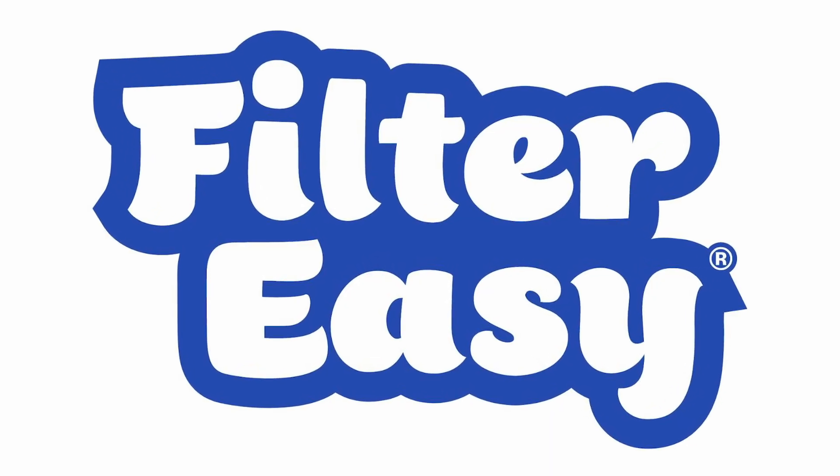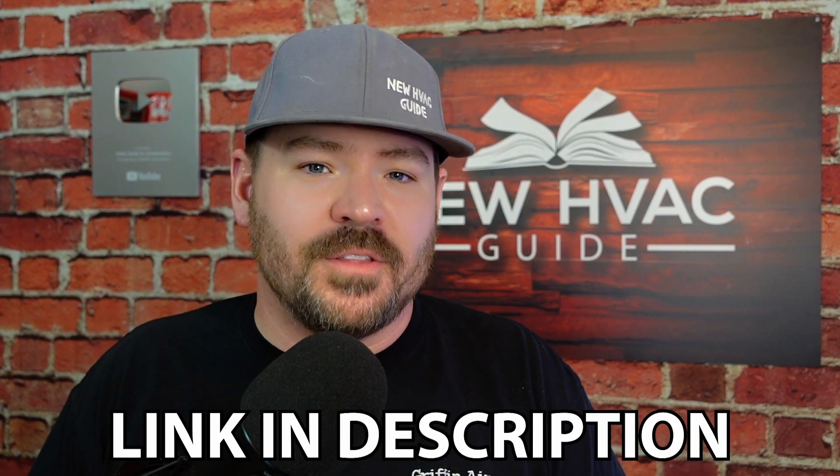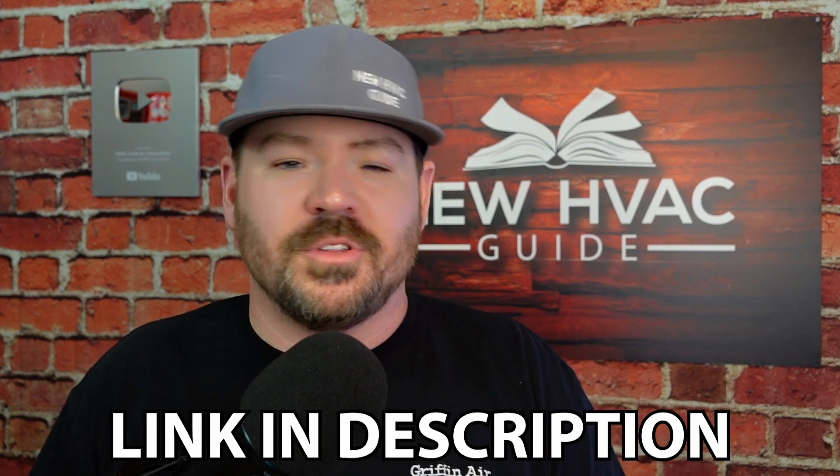They're made by a company called Filter Easy and they're called the Magic Filter. I'll put a link to them down in the description of this video, and they were gracious enough to sponsor this video.